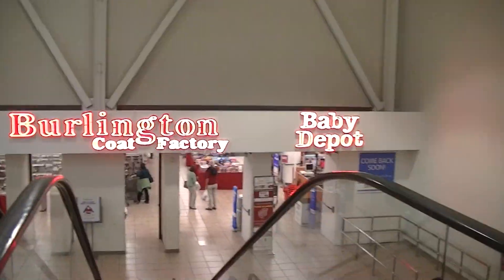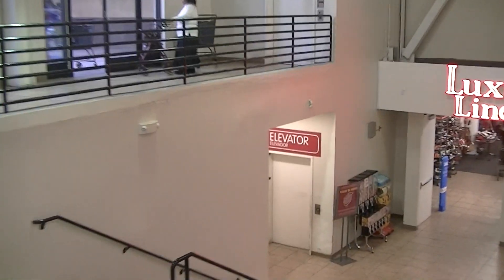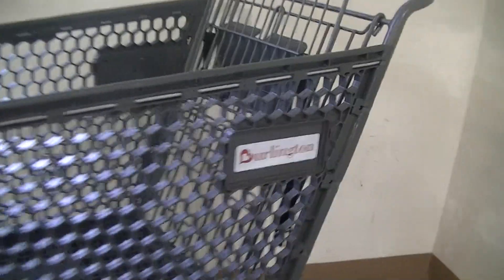We're at Burlington Coat Factory, Fallbrook Center, and here is the elevator. The store is underground because there's a Walmart above it. There's the Walmart. Burlington.